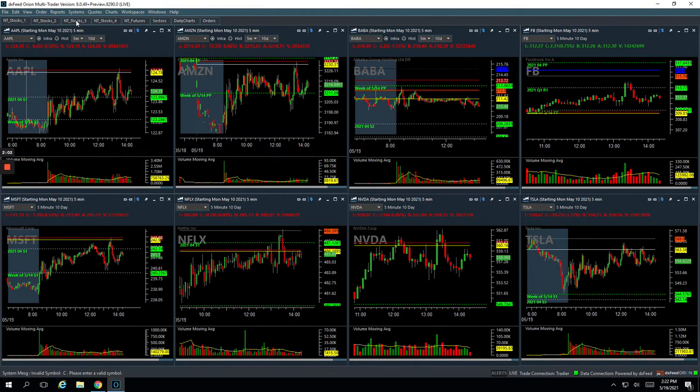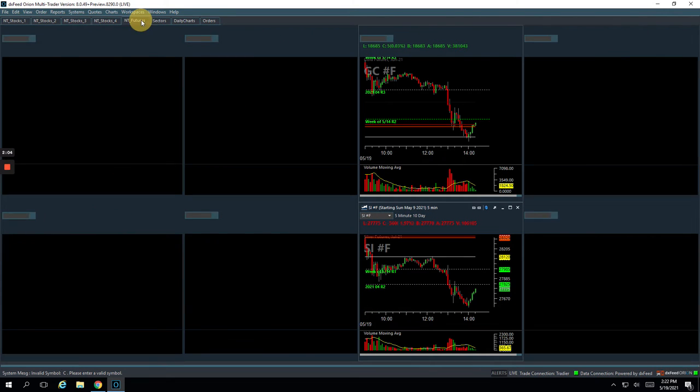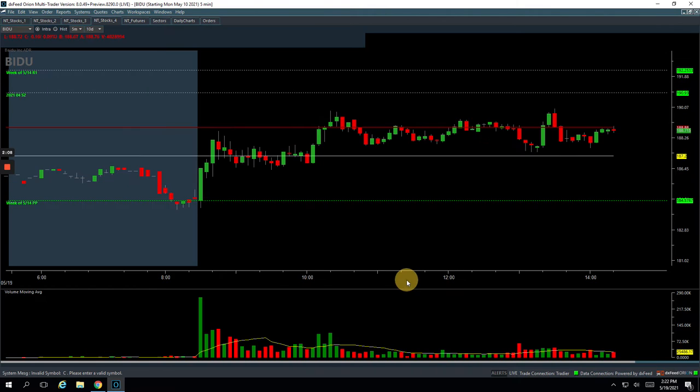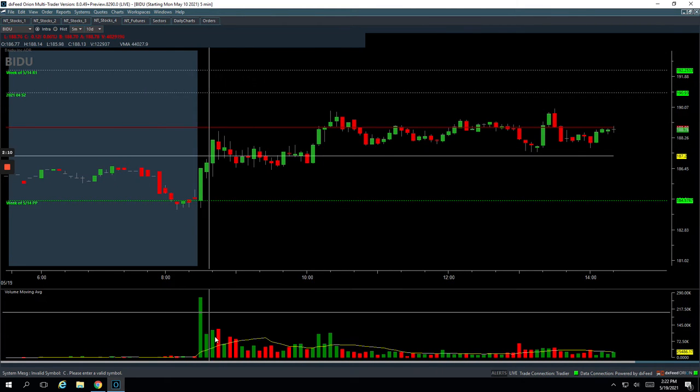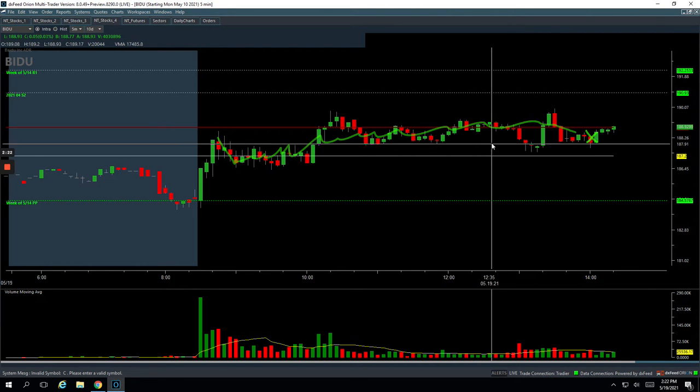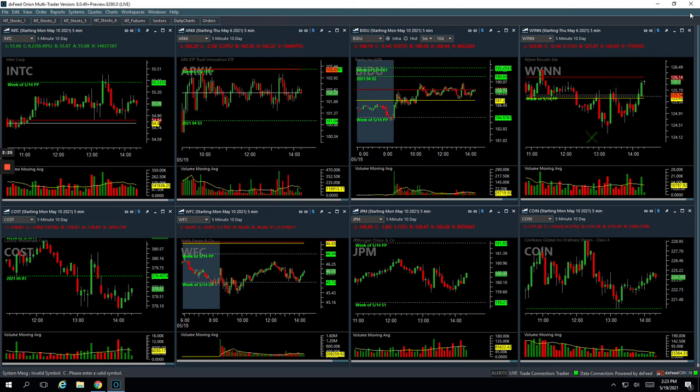I did a similar thing with Baidu. Got short on this push up with a little volume pop, got short right here. Got out of most of it right here but held on to one contract and just sat through all this chop. Ended up cutting out of my last piece here. Still booked a nice profit of $4.35 on that one.